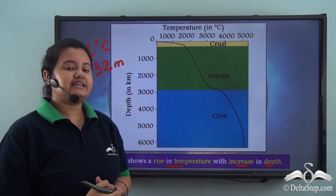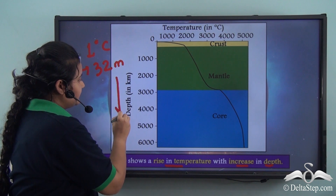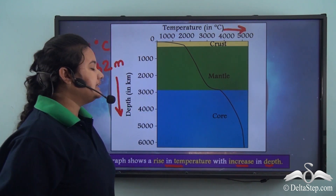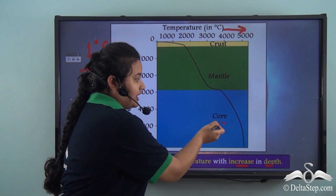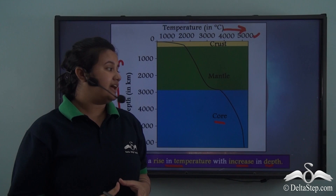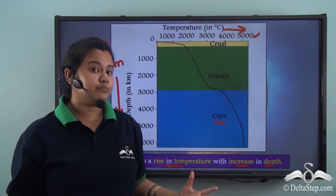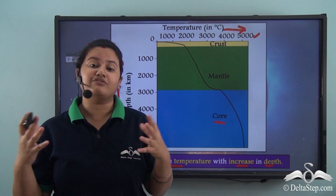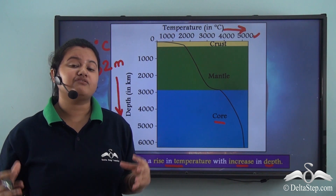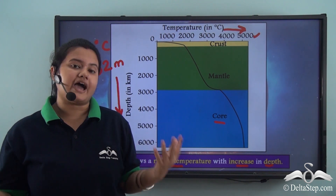From the graph we can see that as we go deeper, temperature rises. In fact, the temperature of the core rises above 5000 degrees Celsius, and the earth's core is hotter than the sun's surface. This is why we cannot travel deeper into the earth — if we reached the innermost part, we would burn into ashes.